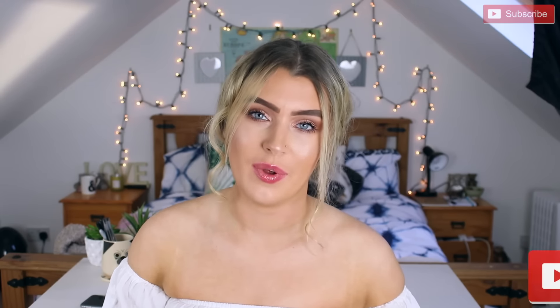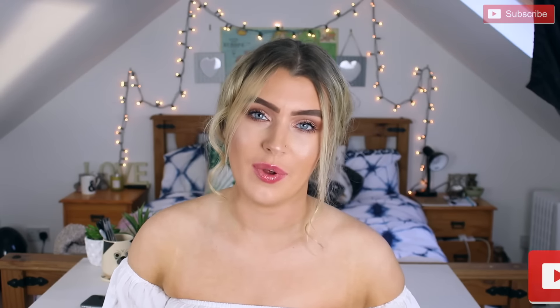That was it for this video! If you enjoyed it, please give it a huge thumbs up and don't forget to subscribe — it'll be on the screen or you can subscribe down below. Question of the day: are you wearing socks right now, and if so, what colour are they? I'm wearing white socks. I'll see you guys in my next video — bye!